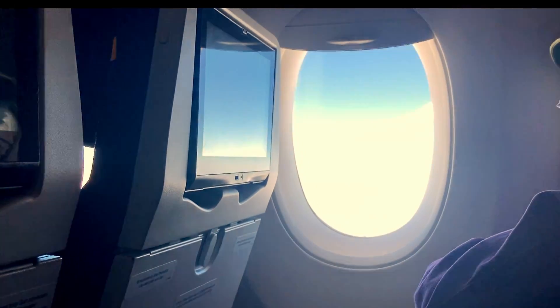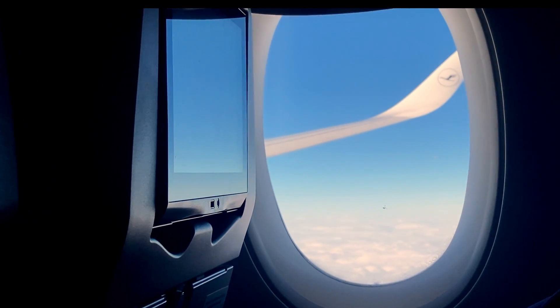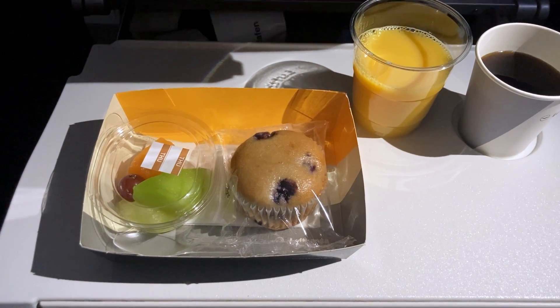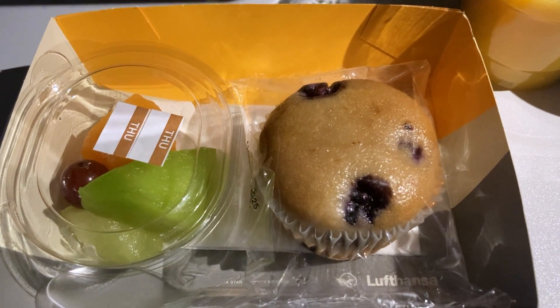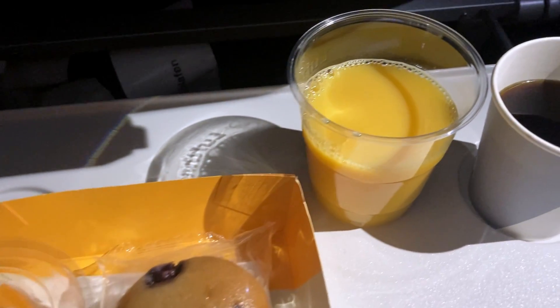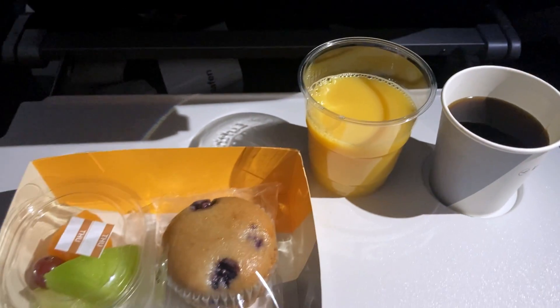I'm very tired now, so I'm happy that the crew is starting to prepare the breakfast service. And here we have a so-called five-star airline breakfast: a muffin and four slices of fruit. That is so weak. Lufthansa, I really hope you can fix that in the future. That is not breakfast — that's a starter. It's a joke.